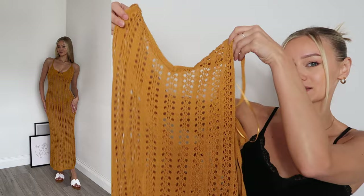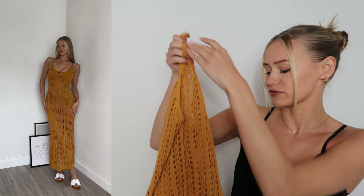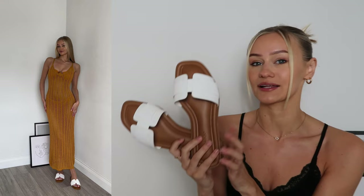The first thing I'm going to show you is this gorgeous knitted orange maxi dress. I absolutely love this — if you've got a holiday planned, I feel like this makes such a nice outfit to throw over your bikini, or if you've got food planned in the evening you could dress it up. It is 16 pounds.